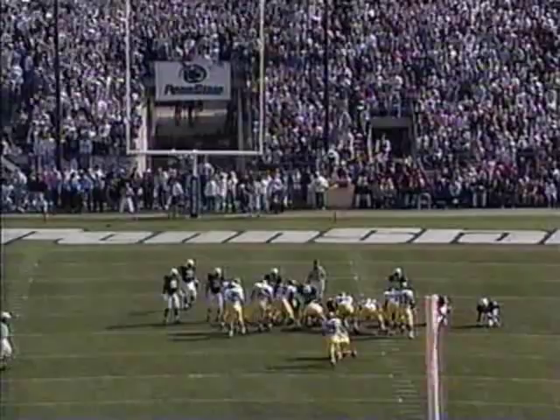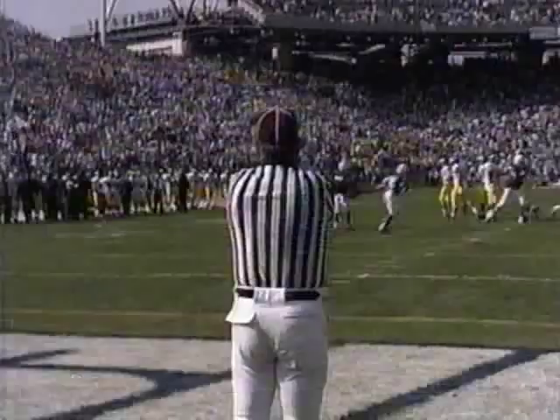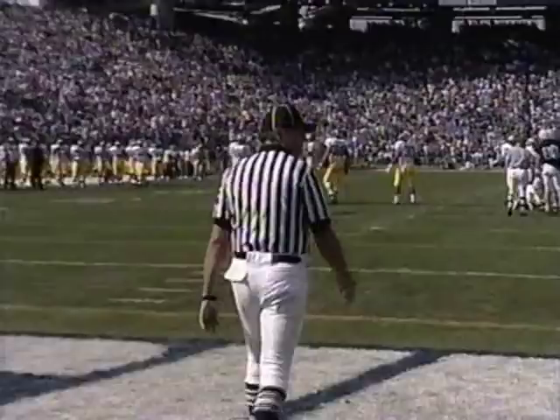This will be a 41-yard try for Elizabeth. The holder is Riemersma, quarterback. There's some wind too, wind in his face. Penalty flag is down. The low-line drive kick is no good. Let's see about the penalty — it's going to be against Penn State.